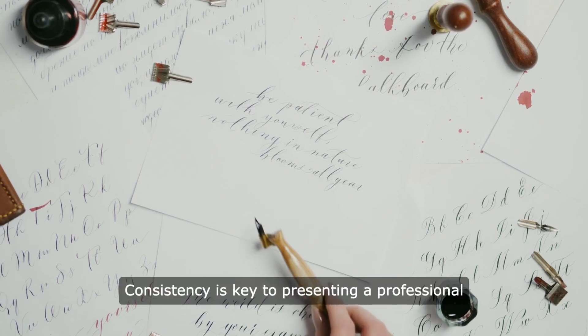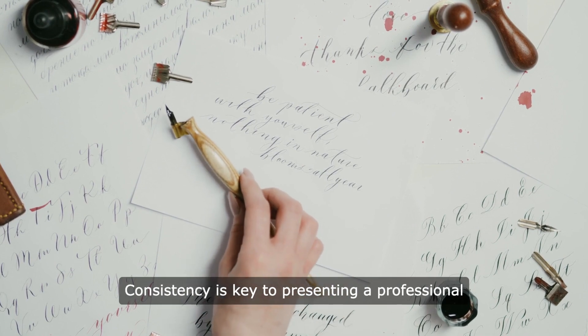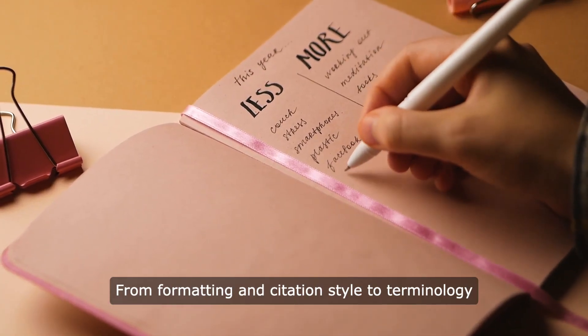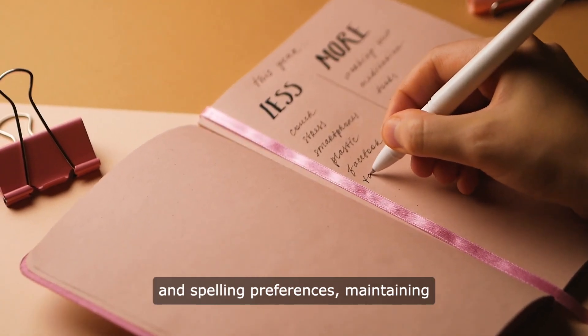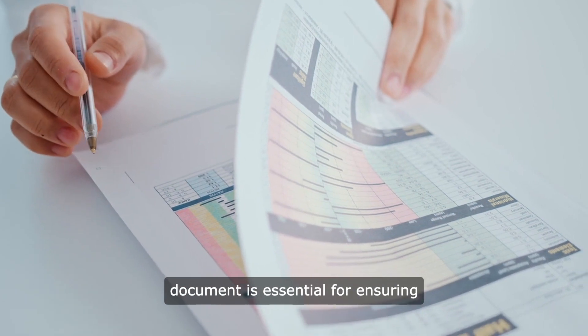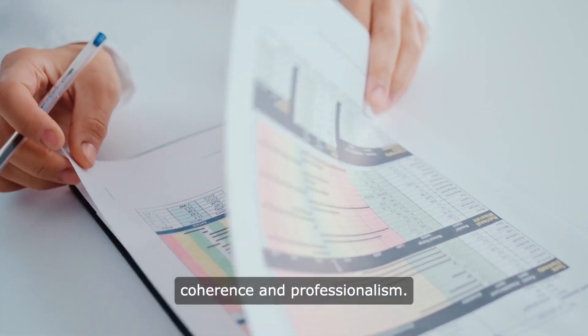Maintaining consistency: consistency is key to presenting a professional and polished academic paper. From formatting and citation style to terminology and spelling preferences, maintaining consistency throughout the document is essential for ensuring coherence and professionalism.